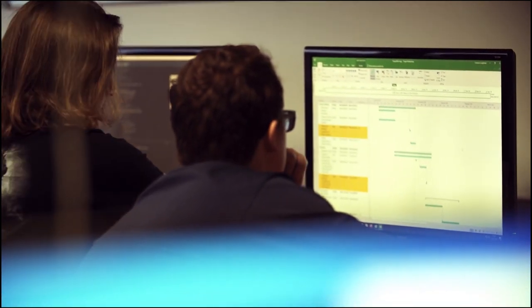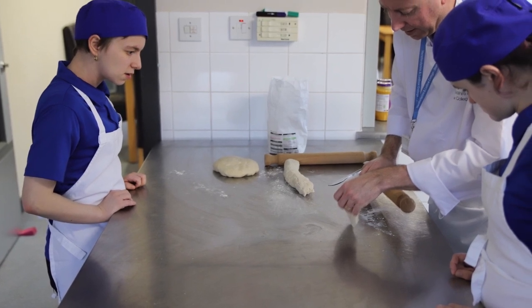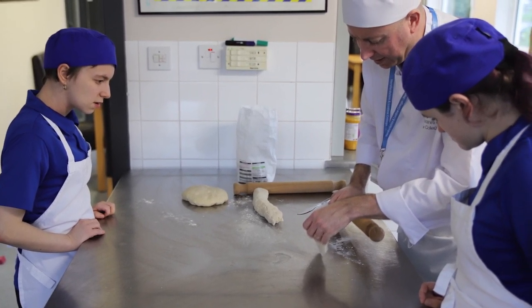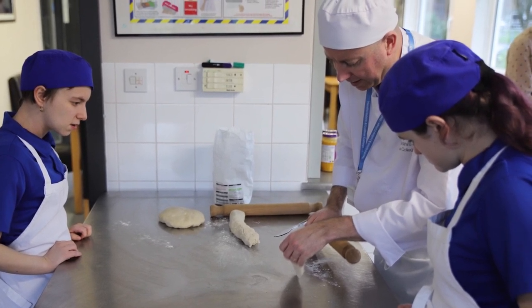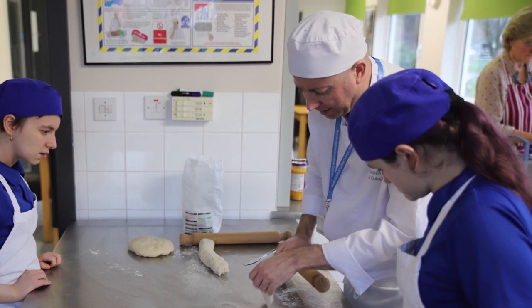Hello and welcome to Foundation Studies, which is a department in HLC. It's a department I've been associated with for 20 years and I'd like to tell you a little bit about it. The Foundation Studies team is a small group of tutors who are very experienced and dedicated to welcoming youngsters to this college and helping them enjoy their college experience and achieve at the end of their stay.